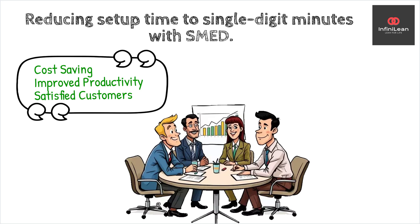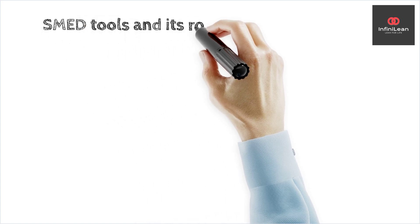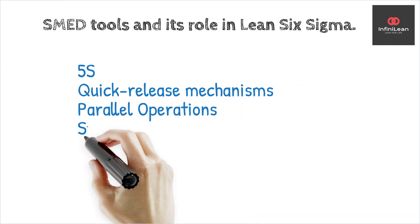Additionally, it promotes a culture of continuous improvement as employees are encouraged to refine the process regularly. Common tools and techniques in SMED include 5S, quick-release mechanisms, parallel operations, standard work instructions, and color-coding and labeling.